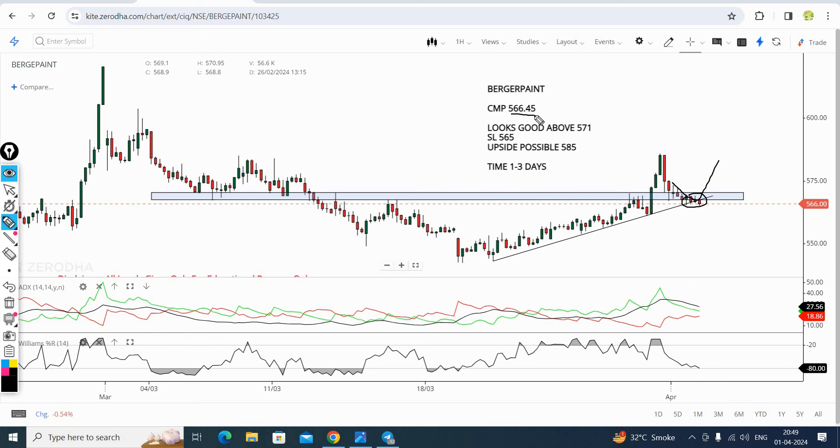The CMP is about 566. If you don't act now, you need to give up the stock. It looks good - the stock will bounce back here with a stop loss of 565. If the call is active, you need to go above 571. If you don't have a call active, you can use a stop loss of 565. With buy-on-dip, ADX, demand zone, and trend line, you can get a good rally.